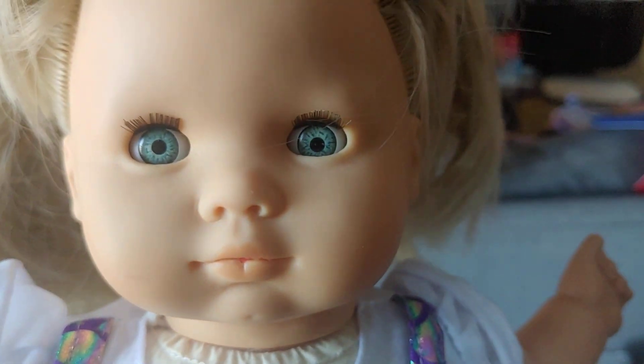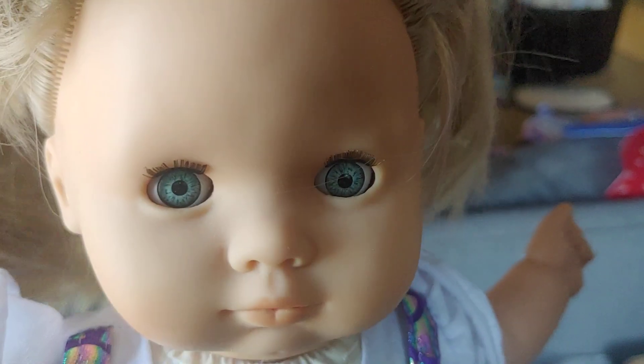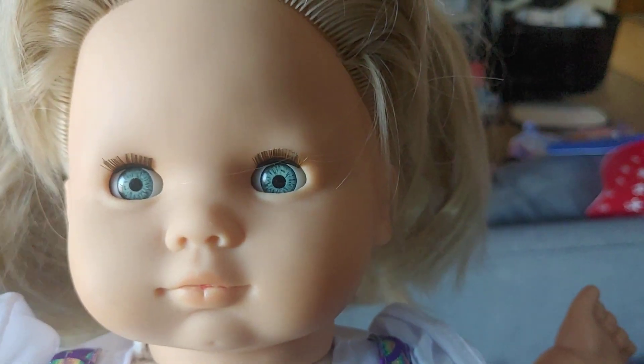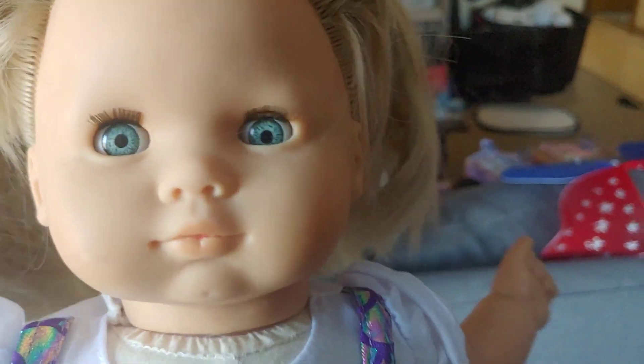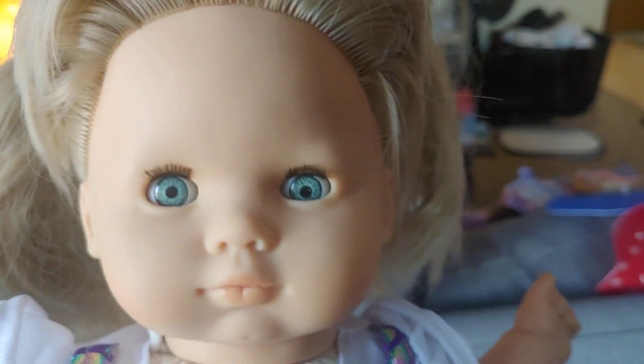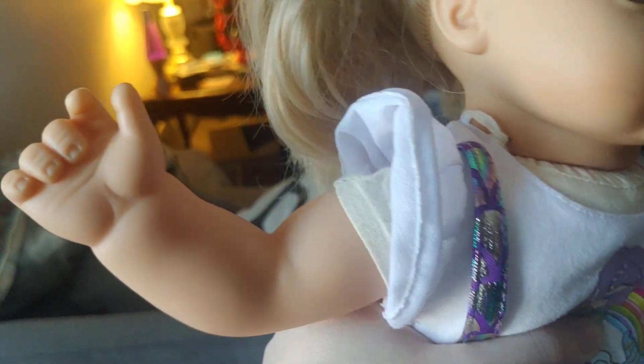Just to show you, if you watch the other video, the other doll had pinwheel — foam green eyes — and this one has decal. So there's a little bit of a difference between the two of them, but they both have almost the same face sculpt and almost the same body sculpt.